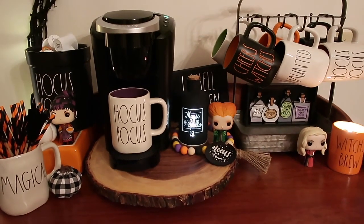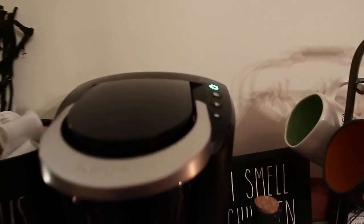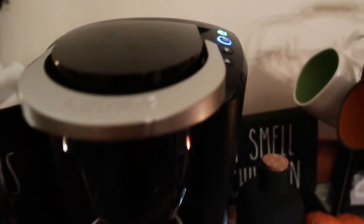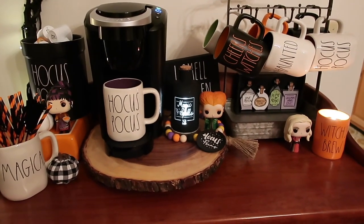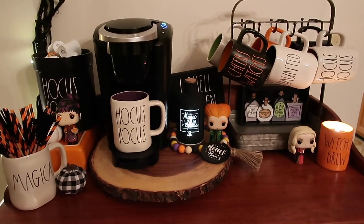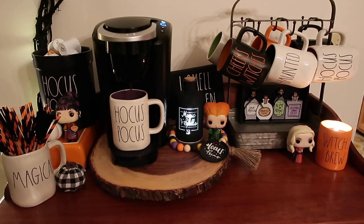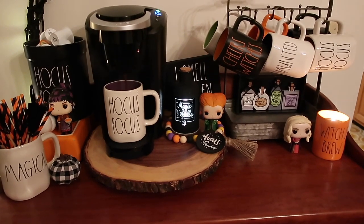I have just tentatively decorated it. We got a flashing light — coffee, we need coffee. Sorry for the sound of coffee brewing, but you might like that sound. It's my favorite sound. But anyways, I just kind of want to show you what I've tentatively done with some of my Hocus Pocus stuff.